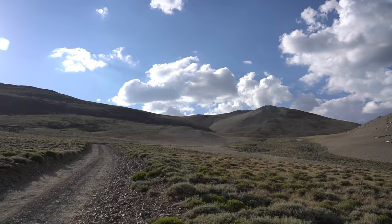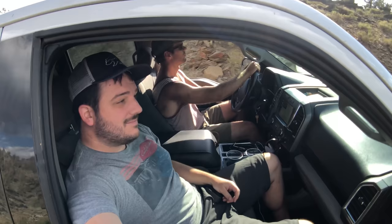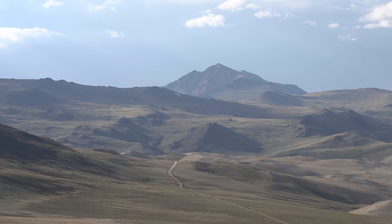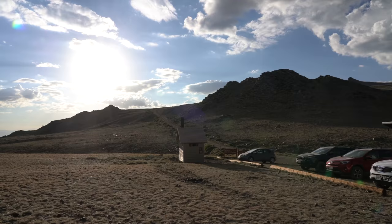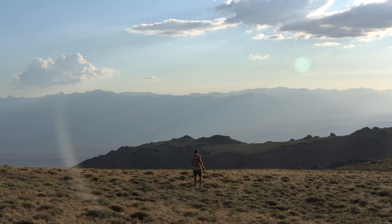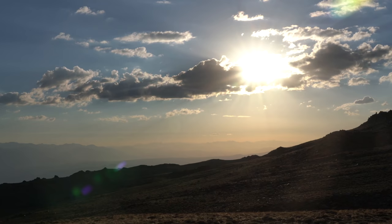Depending on the season, the road is technically passable without four-wheel drive, but I would not recommend it without a high-clearance car as it's 16 miles of washboard. When you reach the locked gate, you'll be at the trailhead for White Mountain, which features a bathroom and primitive campsites. I recommend sleeping here the night before as it helps you get used to the altitude — you're at around 11,500 feet.